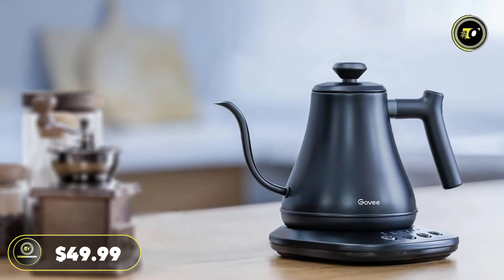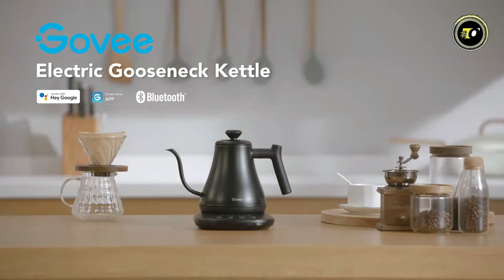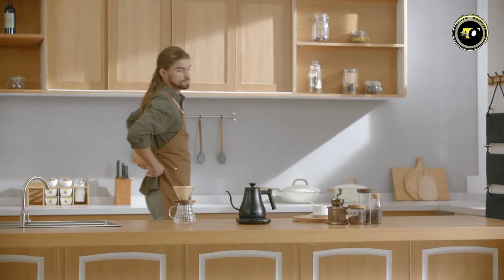Priced at just $49.99, this smart kettle offers professional-grade features at an affordable price point.